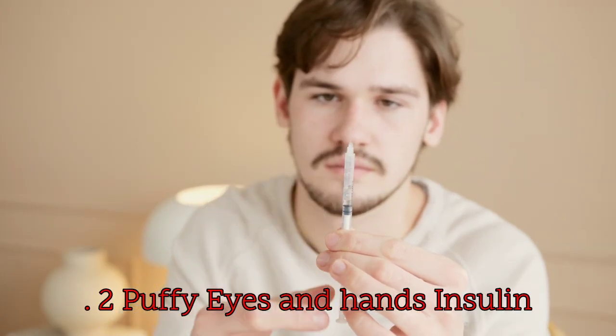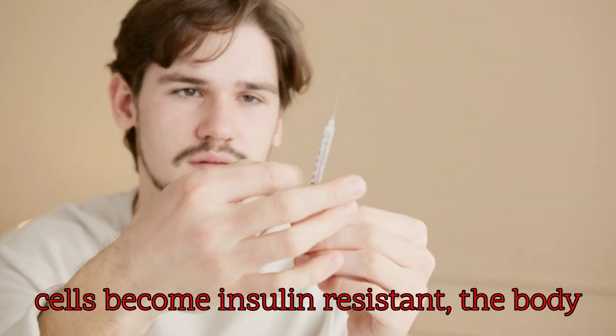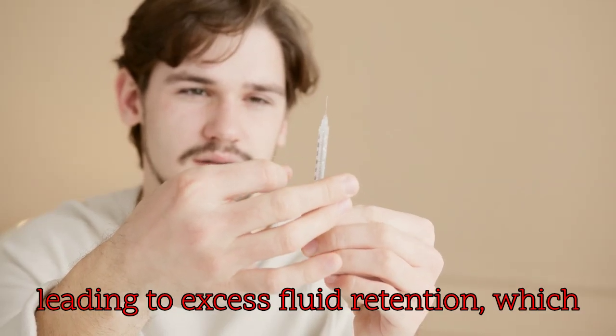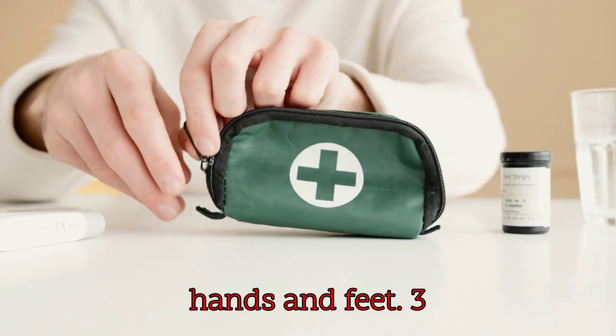2. Puffy eyes and hands: insulin helps manage fluid balance. When cells become insulin resistant, the body might not use insulin effectively, leading to excess fluid retention, which can show up as puffiness around the eyes, hands, and feet.